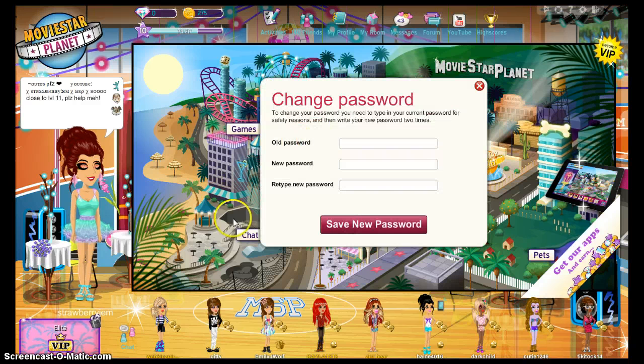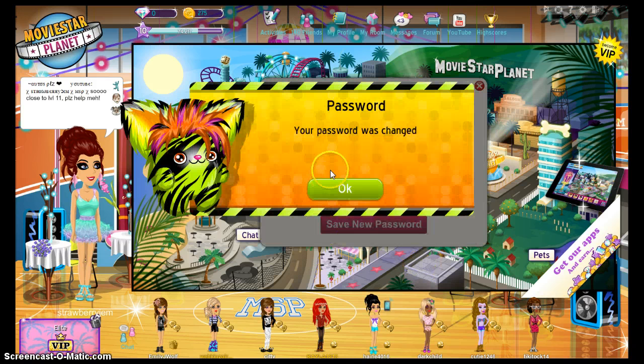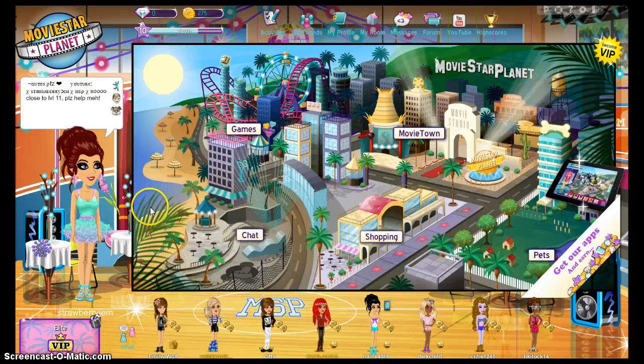Click 'I understand.' Now you will need to put in your old password, which means the one that you logged on with today. And then the new password you want. Make sure the password matches. And your password has been changed.